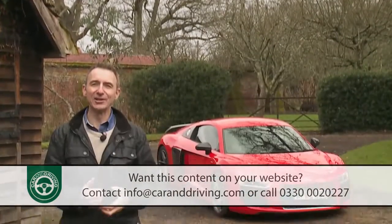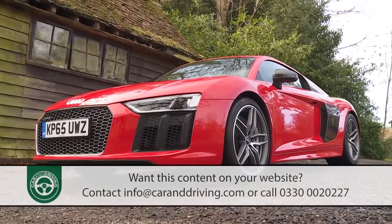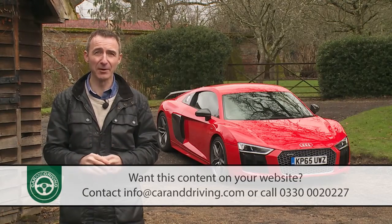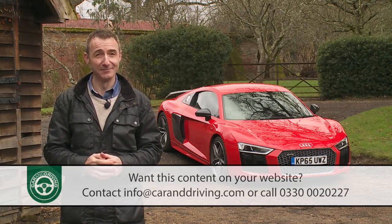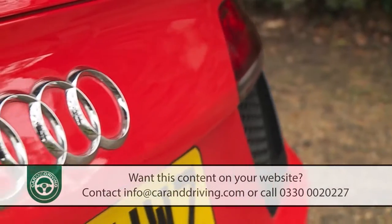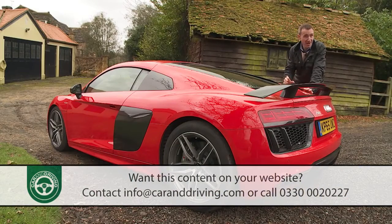With the original R8, Audi set out to prove that it could build a supercar. Now it has. With this second-generation version the aim was two-fold: to perfect the original package and then prove it capable of edging towards the more exclusive territory occupied by Lamborghini, McLaren and Ferrari. A step too far? It seems not. The four rings don't yet give this car the rarefied appeal of a Huracán or a 488 GTB, but in most meaningful respects this Mk2 model can match them car for car.